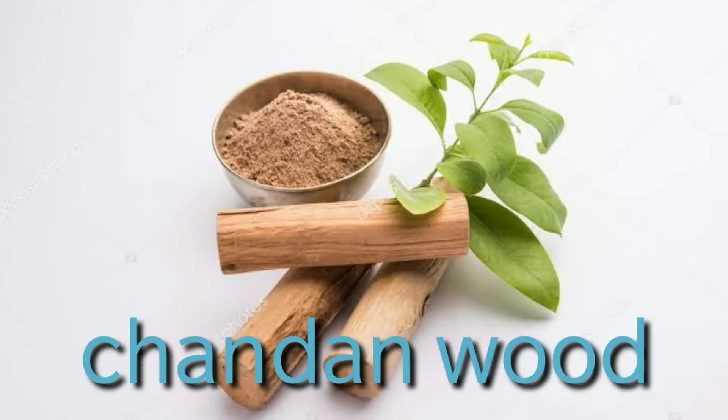The second herb is chandan wood. Chandan wood is known for its cooling and skin-lightening properties. It helps prevent inflammation and reduces pimples and acne from your skin. It also soothes your skin after sun exposure, giving you a calming effect. To use it, grind the chandan wood into a paste, add two to three drops of rose water, and you'll be amazed how it leaves your skin hydrated and clean.